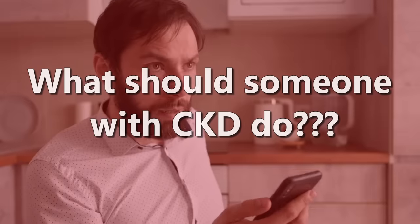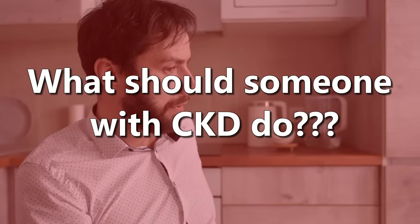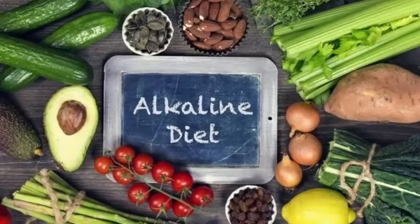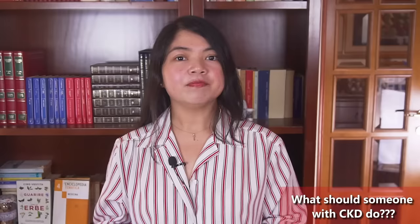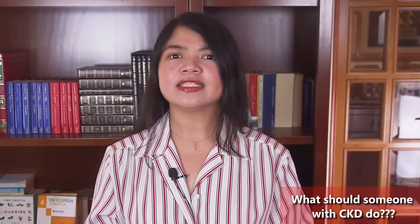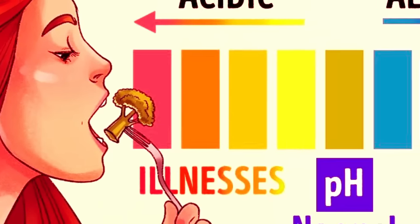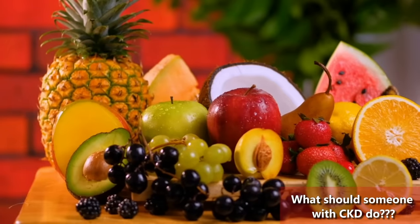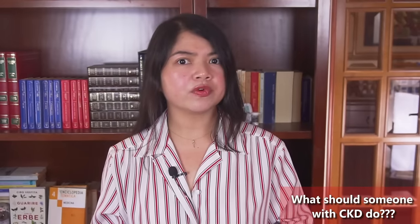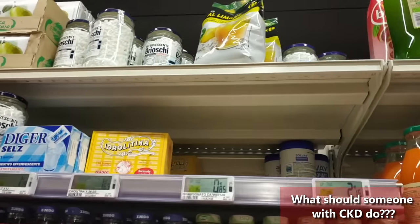So what should someone with CKD do to be able to improve their kidney function reliably? The very first step is following an alkaline diet. An alkaline diet is basically another way to call a modern renal diet — a diet that is low in acidic foods such as processed foods, dairy, meat, and junk foods, and high in alkaline foods such as fruit and vegetables. This is extremely important, because it's impossible to improve without doing this.